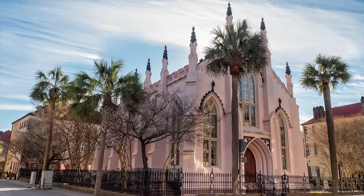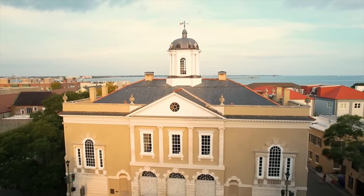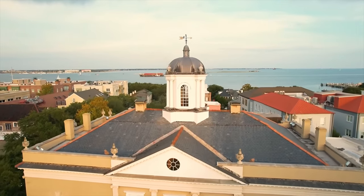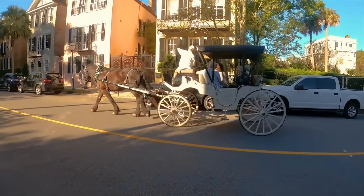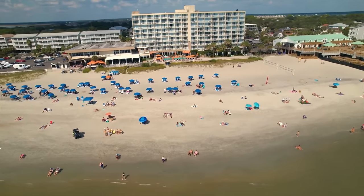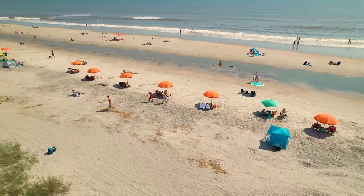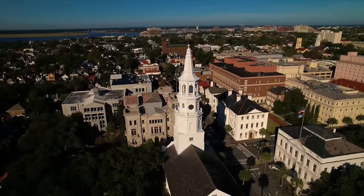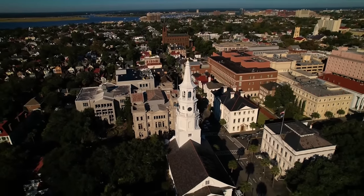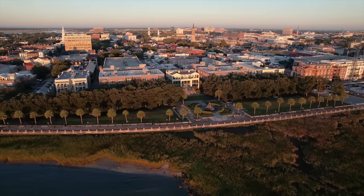When people think of Charleston, these are the neighborhoods they are thinking of. This area brings in the majority of the tourists, so there will be a lot of foot traffic, vehicle traffic, and horse carriage tours. The beach towns also bring in a lot of tourists every year, so keep this in mind if you'd like to live somewhere near Charleston but want to stay away from most of the tourists. I made a video tour of the entire peninsula and all of its neighborhoods, available on my website or YouTube channel.